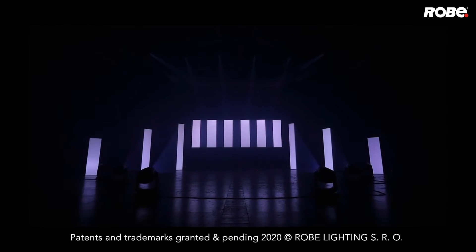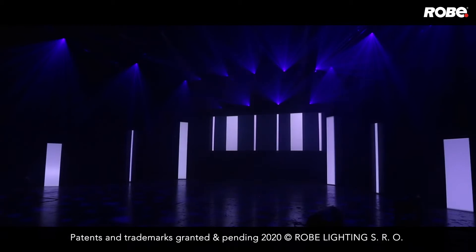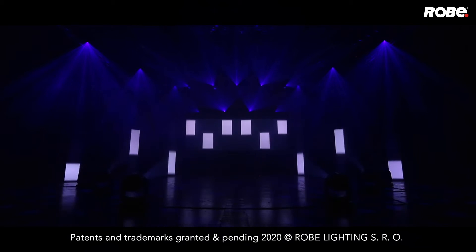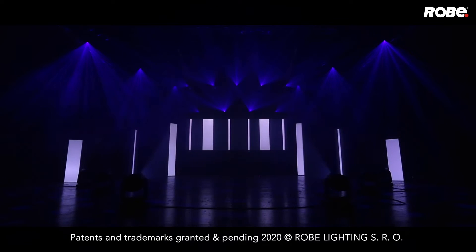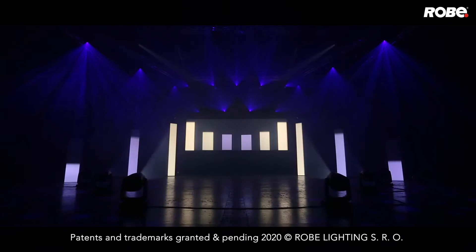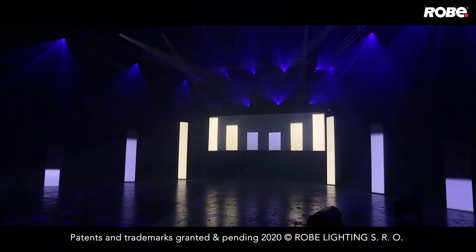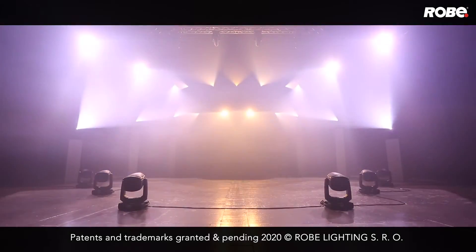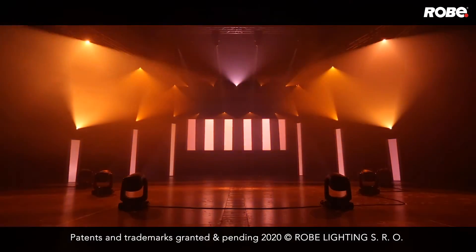Introducing our latest four-plane shutter system with individual positional and speed control. The shutter module can be rotated plus and minus 60 degrees, creating any shapes and removing any shutter cut restrictions, whatever the angle of the fixture. Combined with our legendary precision optics, Forte can produce very thin, fine cuts with no distorting banana-type effects, for further precise visual impact.